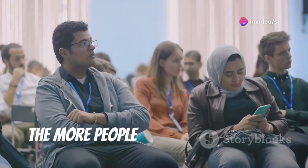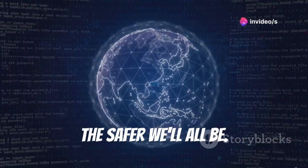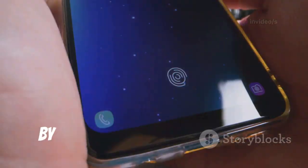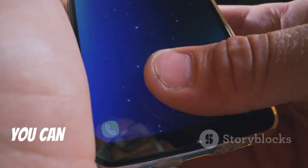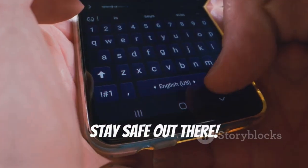Share your knowledge with friends and family — the more people who understand the importance of cyber security, the safer we'll all be. Remember that knowledge is power. By staying informed and vigilant, you can significantly reduce your risk of becoming a victim of cybercrime. Stay safe out there.